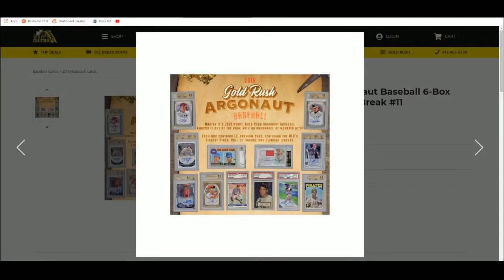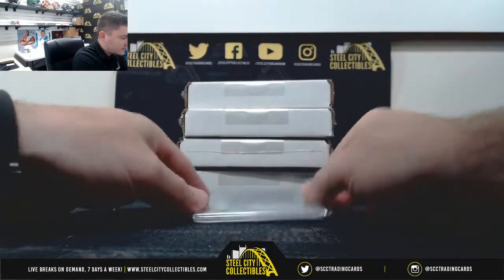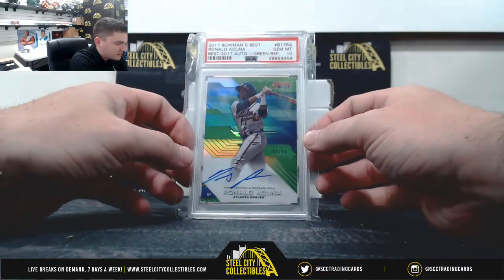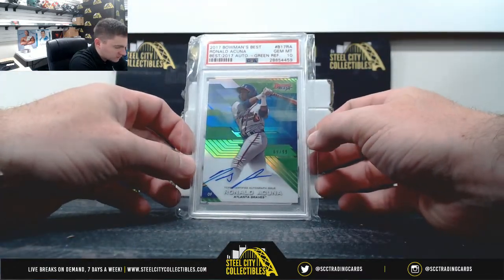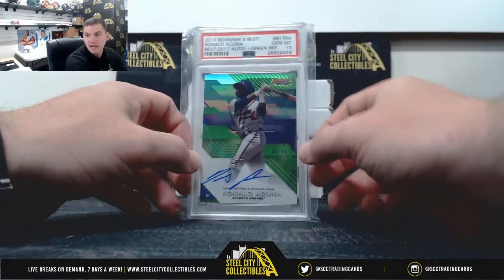Alrighty, sell sheet hit — which one is it? It's our 2017 Bowman's Best Ronald Acuña Jr., PSA Gem Mint 10, 69 of 99.